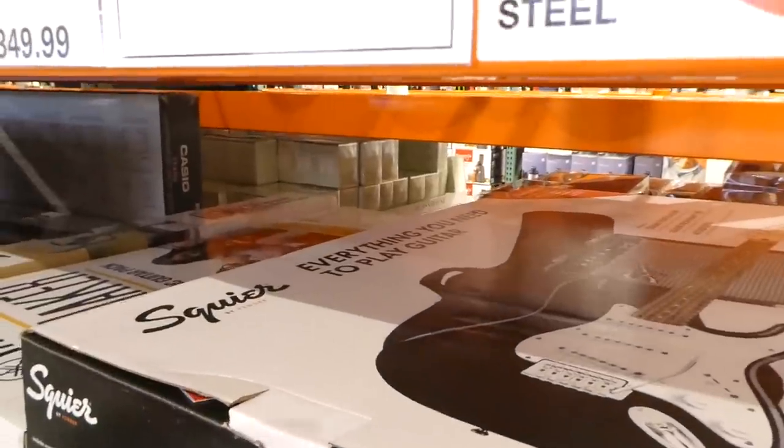It's a huge box — you can't really see it in there — but that'd be an awesome Christmas gift.